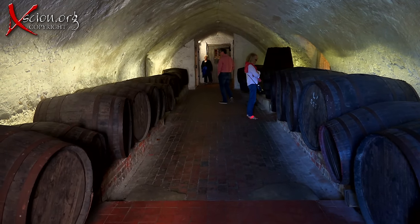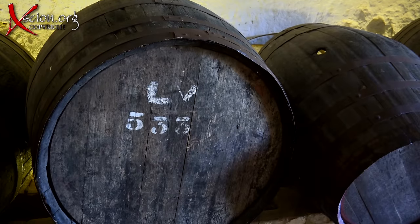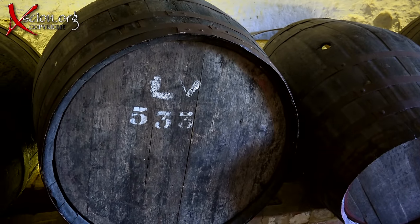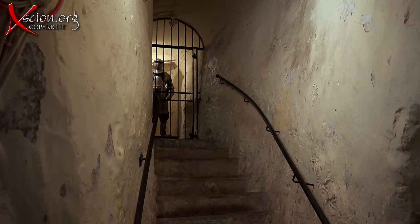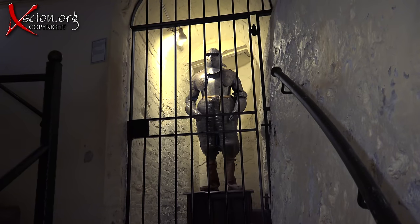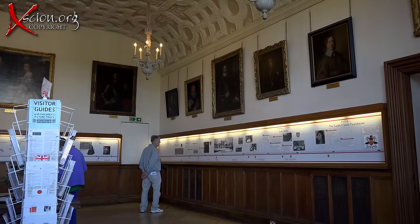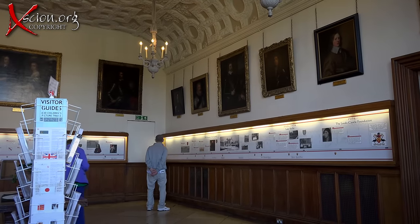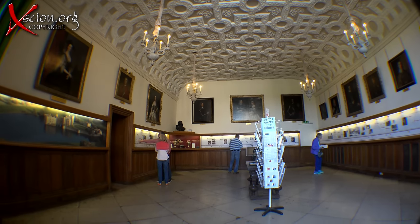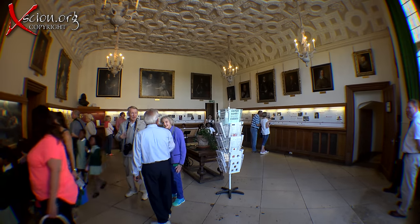Our first glimpse inside was of the cellars. In fact, this Norman cellar is the oldest surviving part of the castle, dating back to the early 12th century. One of the rooms has a timeline around its walls, giving a step-by-step description of its history — a fascinating glimpse, including many portraits on the walls.